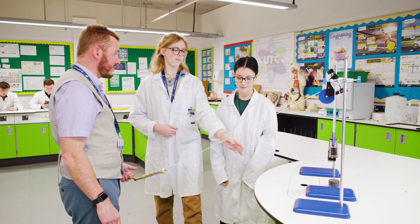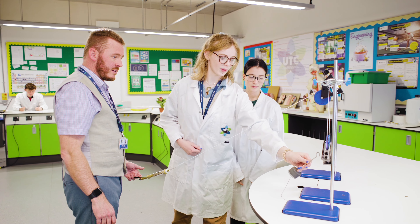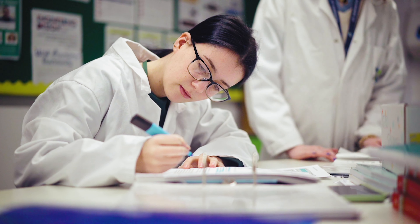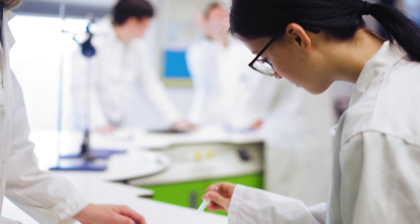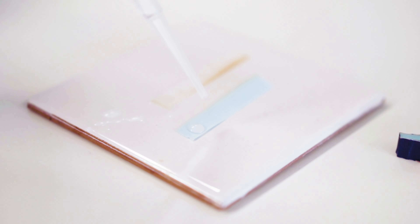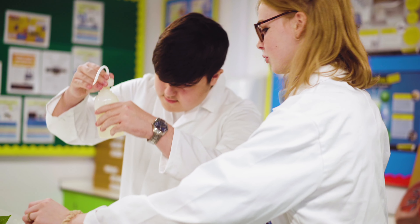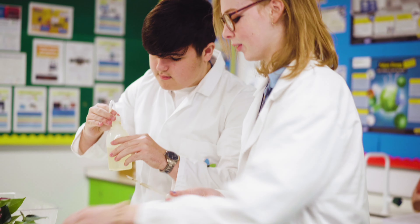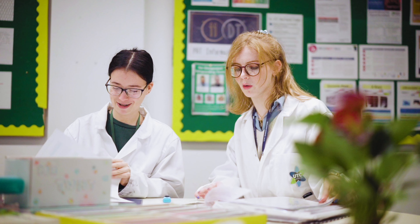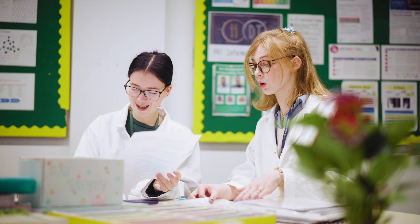The Key Stage 5 pathway of applied sciences allows students an access point to the healthcare sector as well as the traditional scientific routes such as biomedical sciences, marine and environmental sciences and zoology. It's smaller and quieter than most mainstream colleges and it's more suited to my learning style. I really enjoy human biology and medical sciences. Recently we dissected a heart in biology and got to use the appropriate equipment such as scalpels.